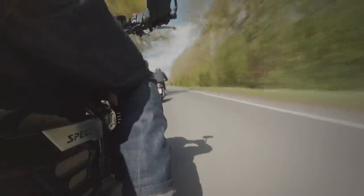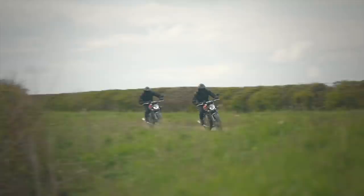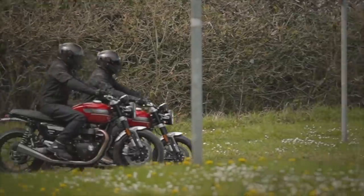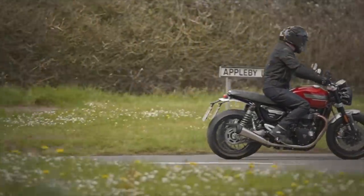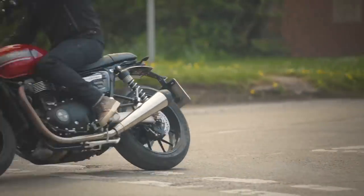Before we talk to Stewart Wood, one of the men behind the bike, let's have a look at some of the B-roll footage and get a closer look at the details.